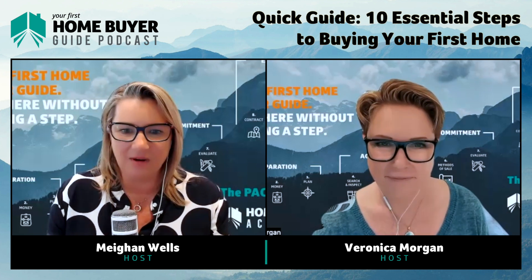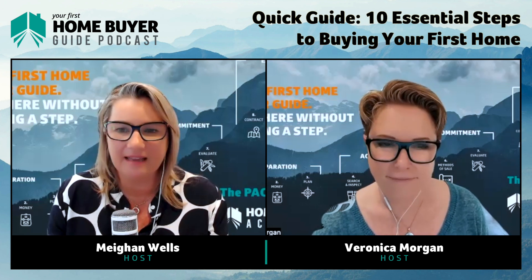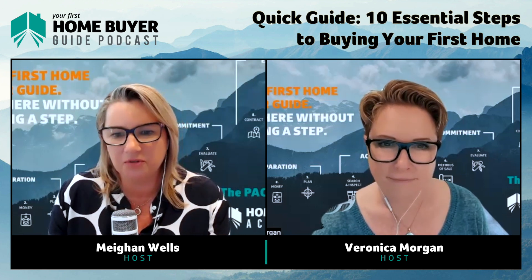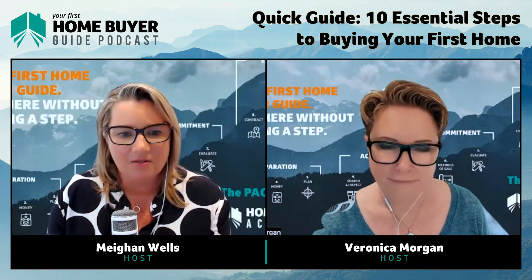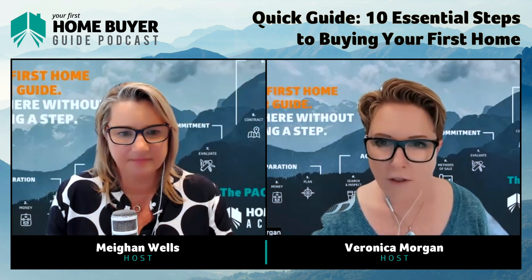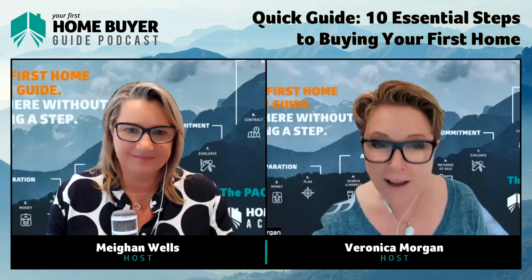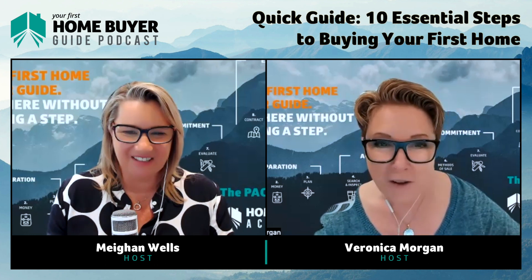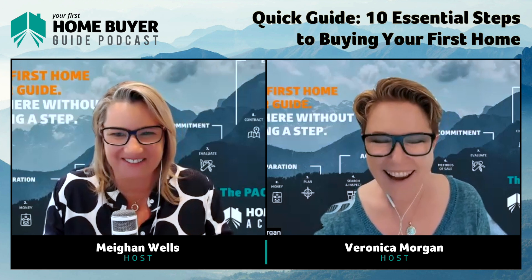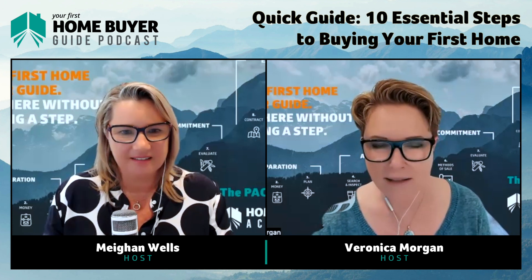This system helps people move through from the very start right up until they purchase their home. There are 10 clear steps within those four stages. Get them in order and you buy a home — though it does take some work and education. Let's kick off with Preparation, which is Phase One. There are three steps in Phase One.